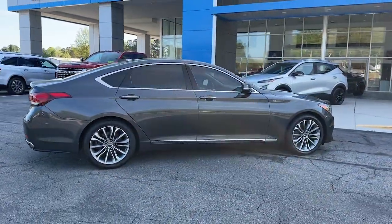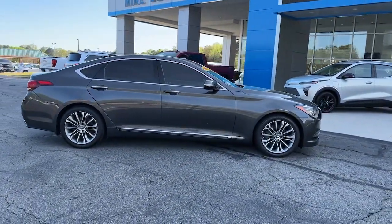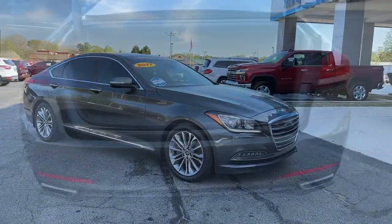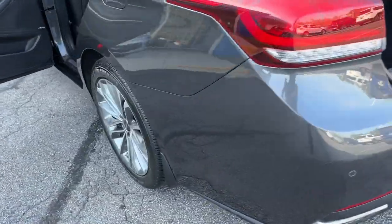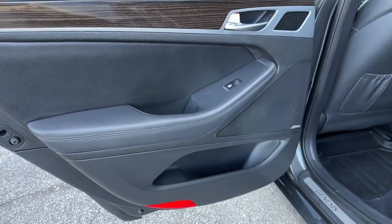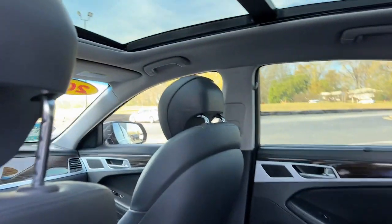The following are some of this vehicle's highlighted options: lane departure warning, hands-free liftgate, navigation system, keyless entry, heated mirrors, power passenger seat, keyless start, adaptive cruise control, backup camera, and woodgrain interior trim.